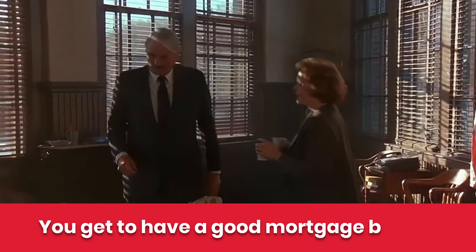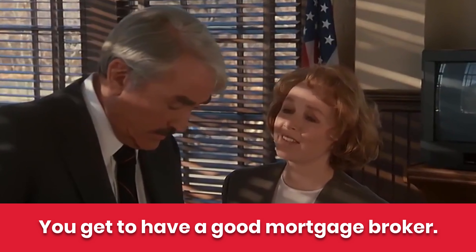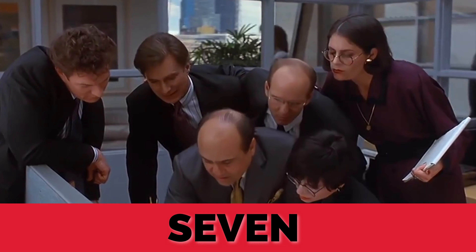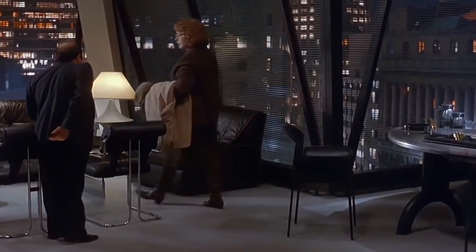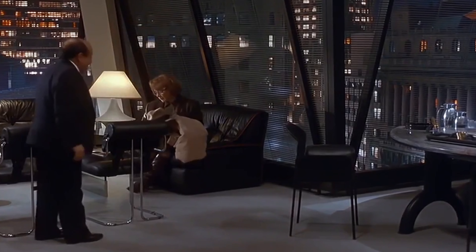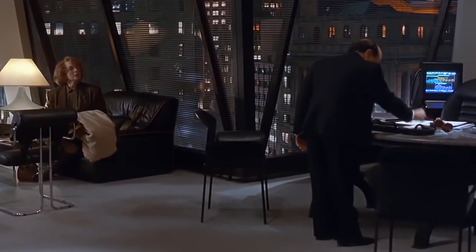Number six: you've got to have a good mortgage broker — mine was named Carol. And number seven: you need a title company. The title company knows how to structure the transaction so I buy the property on day one, we put the $70,000 down from the hard money lender, and we're out of pocket zero.